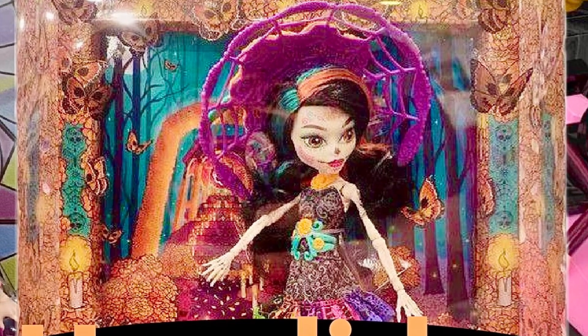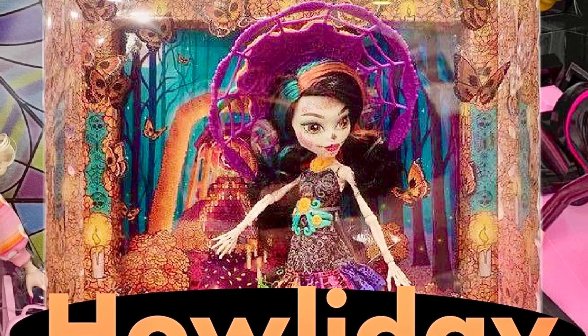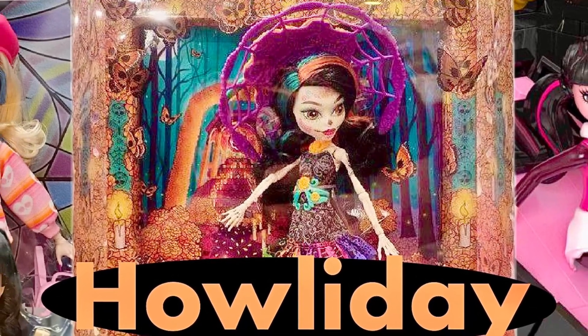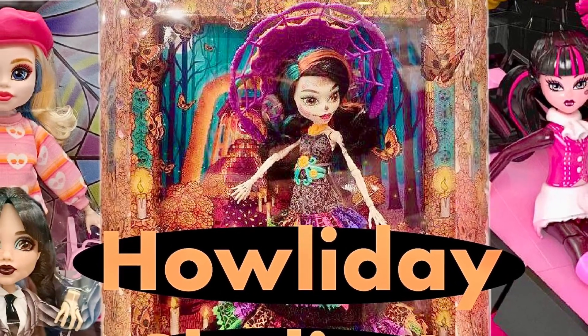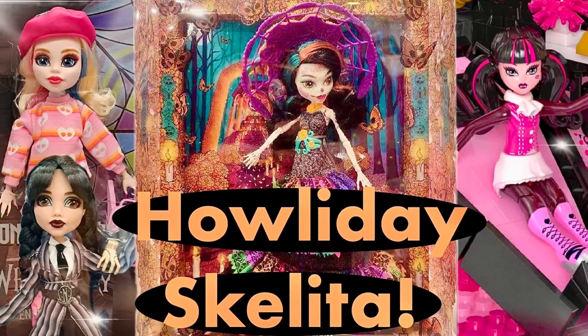Hey cuties, Peachy here! Welcome back to a new video. In this video we have some monster news to talk about — from our first inbox look at the upcoming 2024 holiday Skullita doll, new pictures of a Mega Blocks Draculaura playset, new pictures of the Wednesday Netflix dolls, and more. So stay tuned, subscribe, and let's get into it.